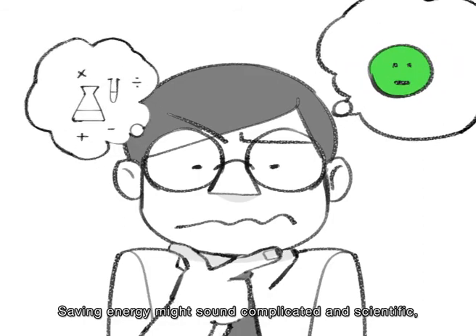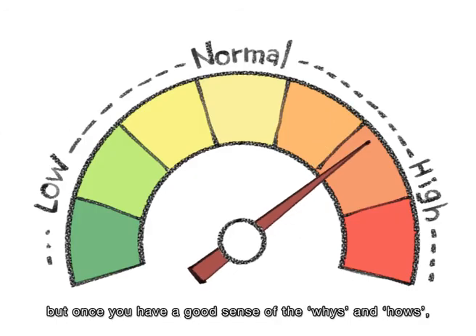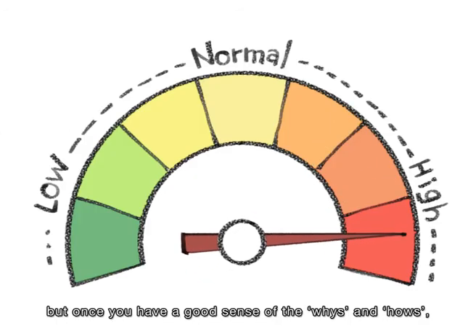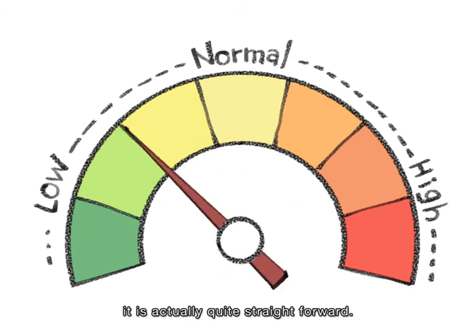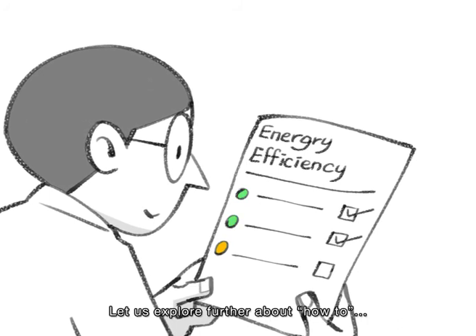Saving energy might sound complicated and scientific, but once you have a good sense of the whys and hows, it is actually quite straightforward. Let us explore further about how to.